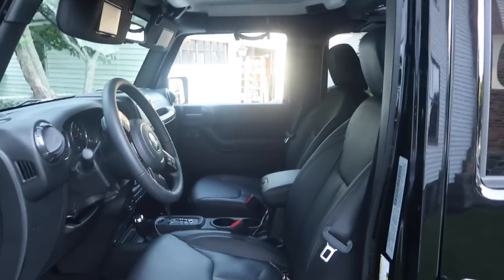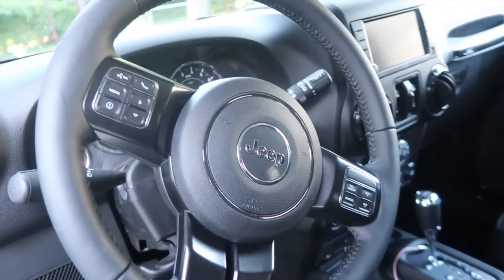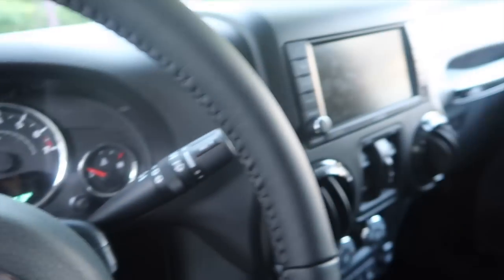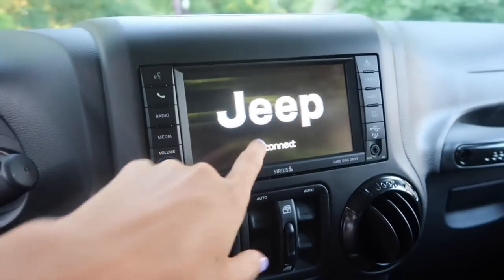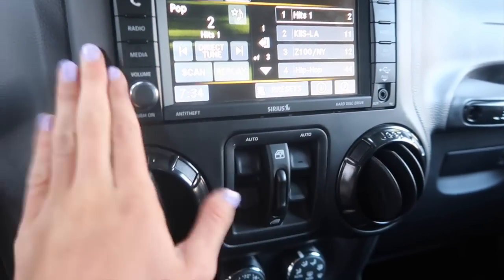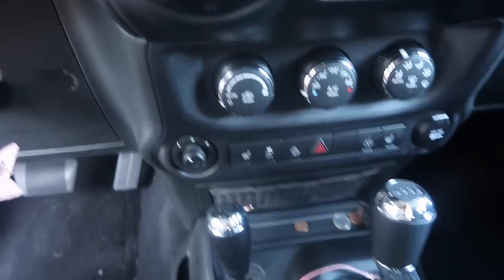This is what the inside looks like — I'll also do a different car tour when I take off all the doors. This is the steering wheel with cruise control buttons. This is the dashboard with a touchscreen. The windows — front two and back two — are controlled from here. This is the air conditioning; the heat is really good in this thing.